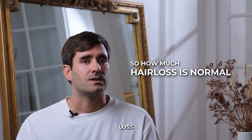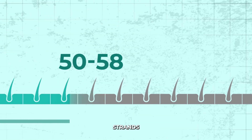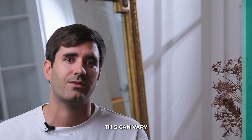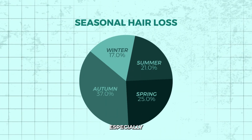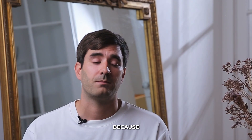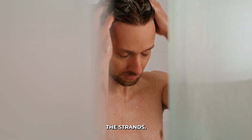So how much hair loss is normal in the shower? Generally, if you see about 50 to 100 strands after a shower, it's within the normal range. Keep in mind this can vary based on your hair type, how often you wash your hair, and seasonal factors. Some people lose more hair, especially during the fall. If you wash your hair only once or twice a week, you might see more than 100 hairs in your shower, because it's been building up and it's normal to shed all at once.